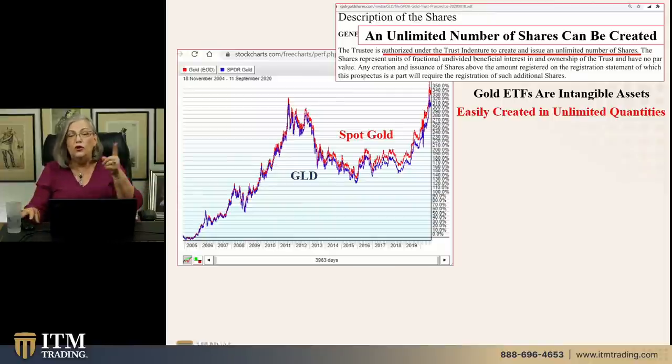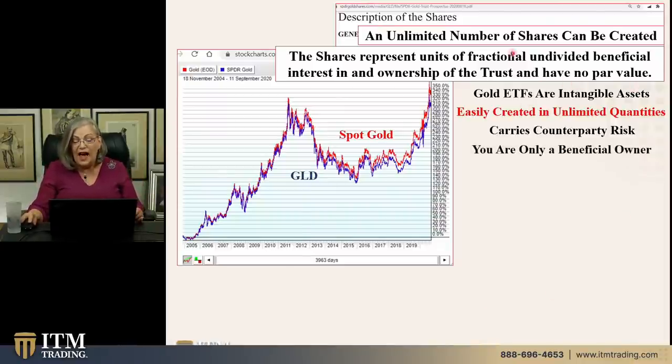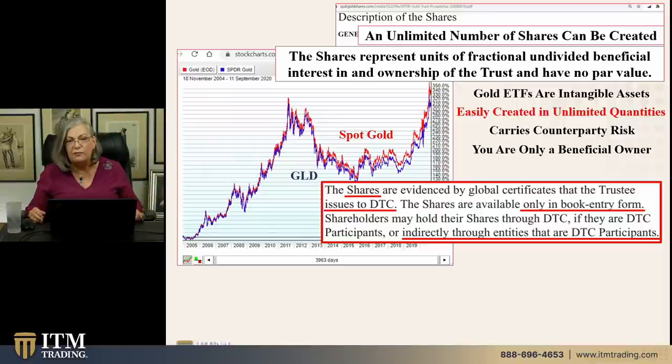The shares represent units of a fractional, undivided, beneficial interest. That word 'beneficial' sounds good, but it covers up the fact that you are not legally the owner of anything. You are a beneficial owner of the trust — and by the way, those shares have no value. They carry all counterparty risk, because any contract is only as good as the counterparty on the other side of that contract. That is a big key — anything intangible or contract-based, which is all of Wall Street and fiat money, carries counterparty risk.